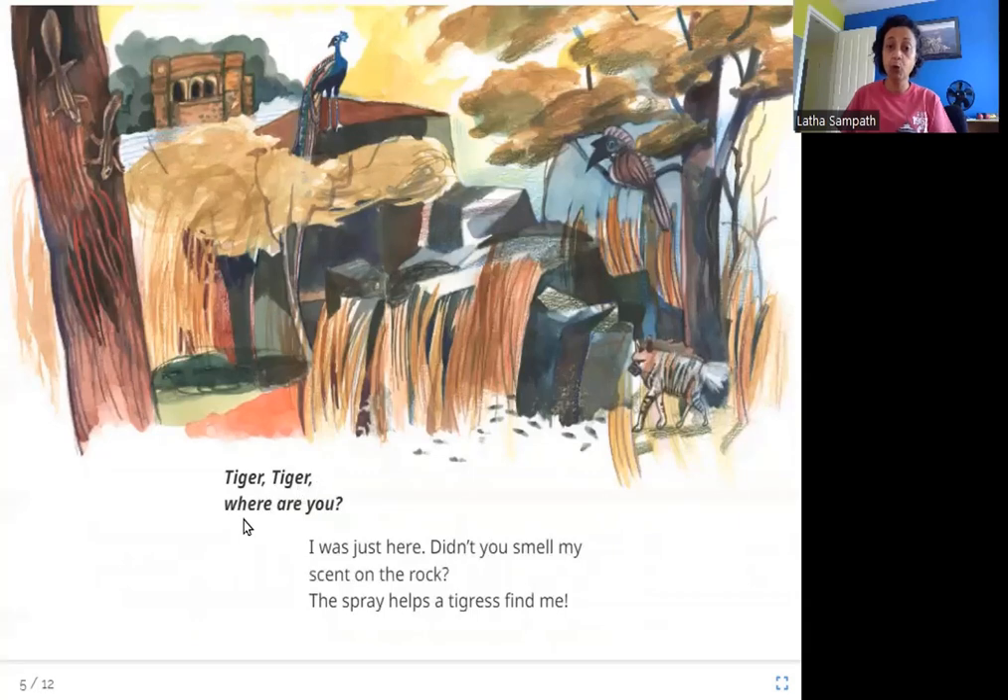Tiger, Tiger, where are you? I was just here. Didn't you smell my scent on the rock? The spray helps a tigress find me. After scratching the tree and sharpening his claws, the tiger has gone to these rocks and sprayed his scent — he has urinated on the rock. That smell helps other animals know that there is a tiger here, and the tigress, the female tiger, can find him that way.